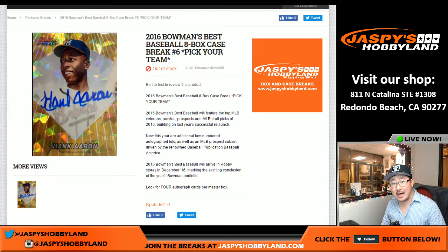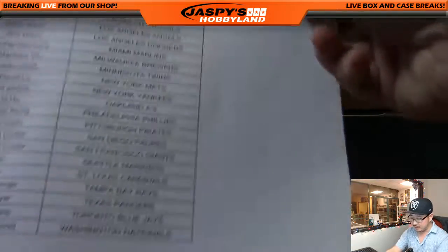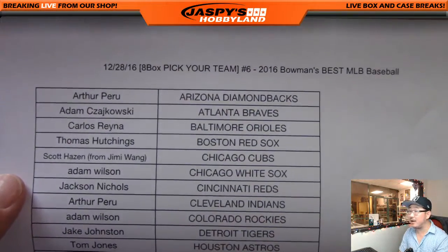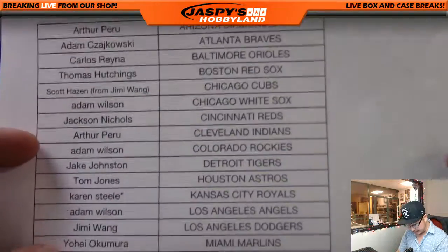Good evening, everyone. Joe for Jaspi's Hobbyland here on the 28th. It looks like we're doing an eight-box Pick Your Team break of 2016 Bowman's Best Baseball. This is break number six from JaspisHobbyLand.com. We have one more case on the website right now at JaspisHobbyLand.com.